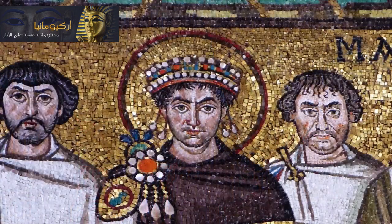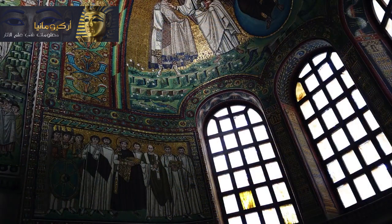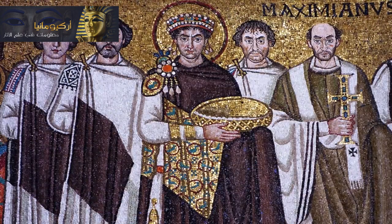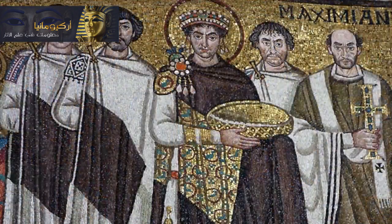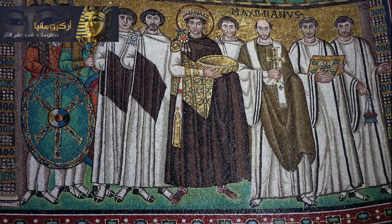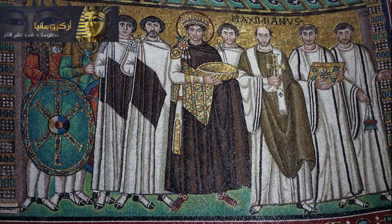Justinian the emperor — his authority is divine. You can see a halo around his head, and he holds a bowl associated with the Eucharist, which he's handing in the direction of Christ in the apse. This is a bowl that would have contained the bread for the sacrament of the Eucharist. He's in the center of the composition; he's frontal. But really all of the figures in this mosaic are frontal — they are schematic, abstracted. This is the medieval; we've left the classical tradition of naturalism behind.